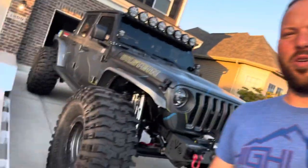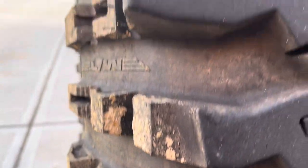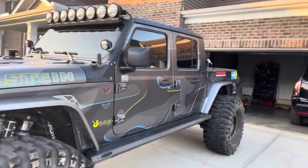But I get a question asked a ton that unfortunately I'm never able to answer, and that question is: how do my tires handle on road? So I am going to make the 500-mile one-way drive — a thousand miles round trip — all highway from Cincinnati down to Mooresville, North Carolina in my one-ton Gladiator.